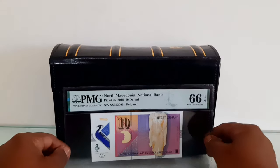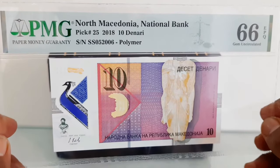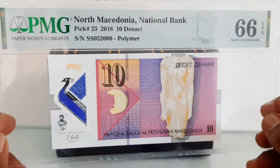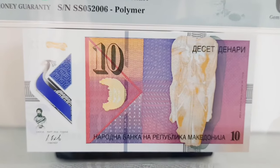The 10 denarii banknote from Macedonia was issued in 2018 by the National Bank of Macedonia. The banknote has been graded by PMG as Gem Uncirculated 66, Exceptional Paper Quality.